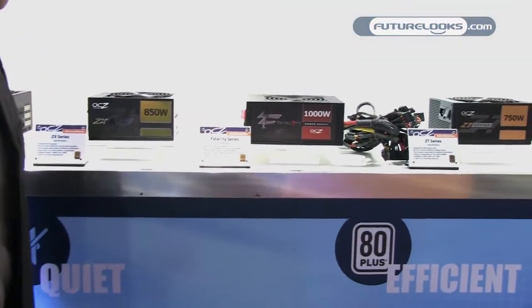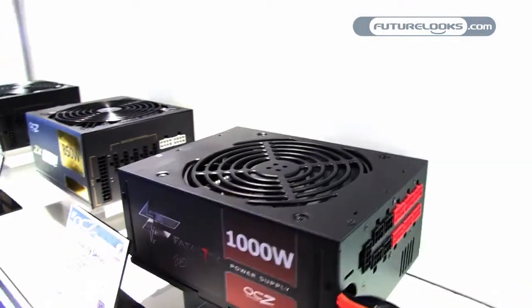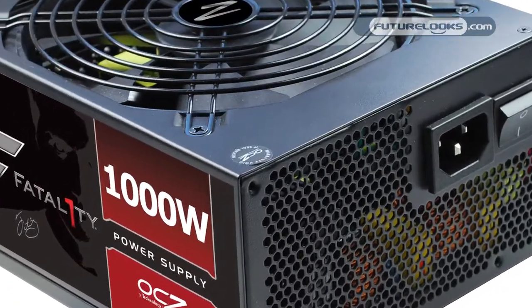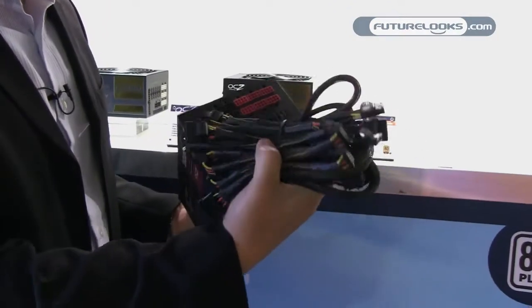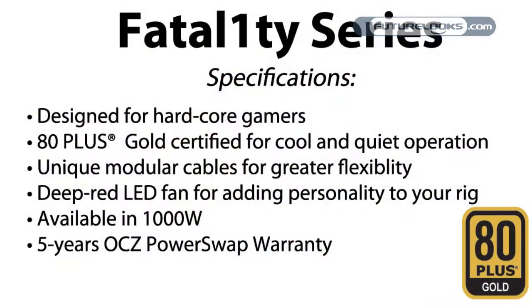The first time we've ever shown is our new 1000 watt Fatality model. This is another gold rated power supply really designed for gamers who want to configure their systems. It uses a semi-modular design — these are the cables that most users are going to use, but you do have a lot of other configurability within your chassis.